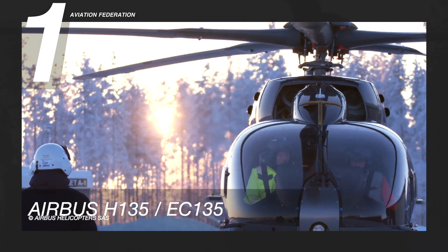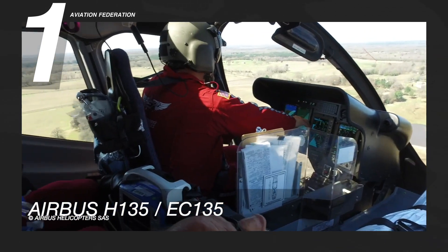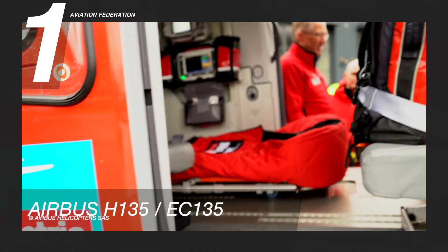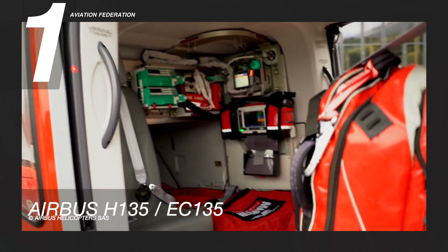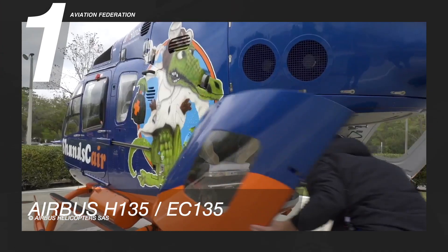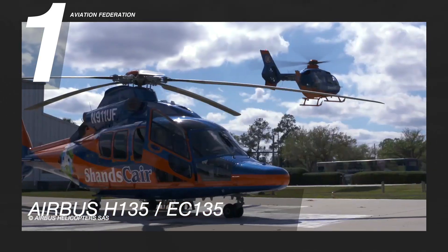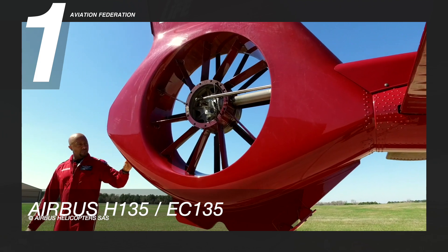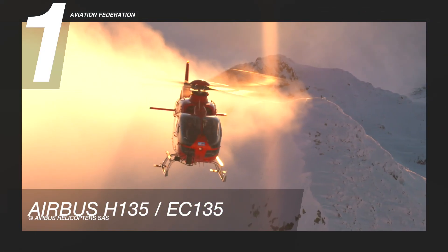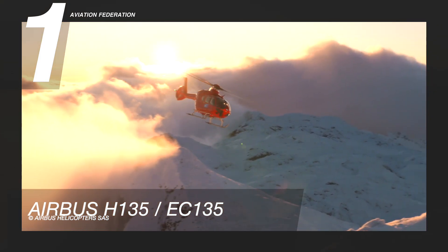The Airbus H135 is a state-of-the-art multipurpose aircraft that can be equipped with a night vision imaging system, or NVIS, and has a customizable cockpit, cabin layout, and exterior lighting equipment. This helicopter can accommodate up to six passengers, together with one or two pilots. Even when only one engine is running and using little fuel, its powerful engines have great performance and essential safety backup systems in place. Still in production, this Airbus helicopter costs over 5 million US dollars.